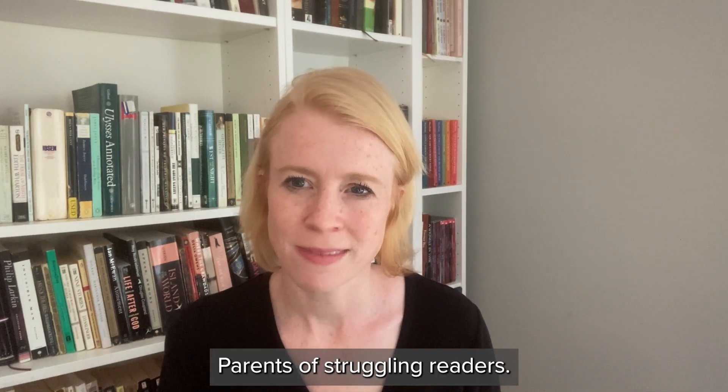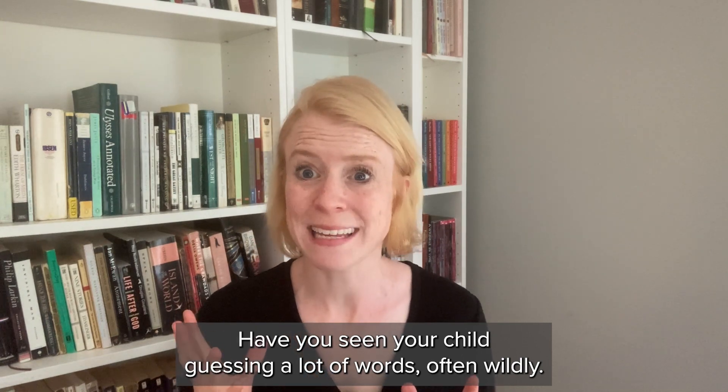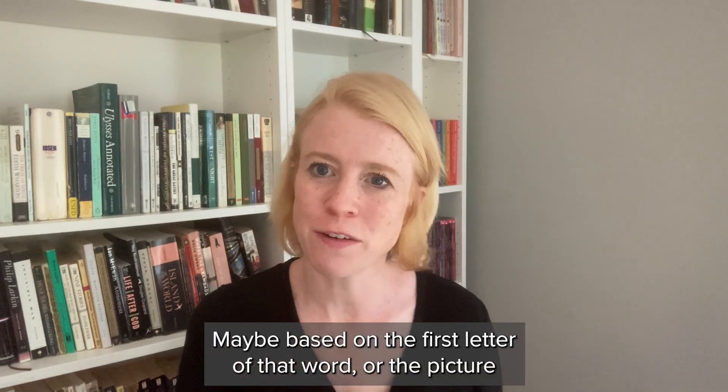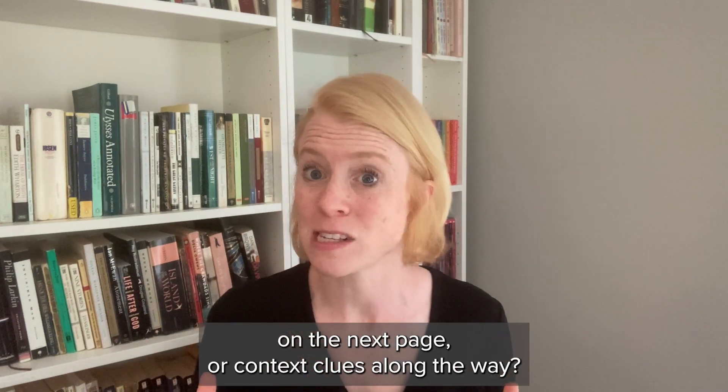Parents of struggling readers — have you seen your child guessing a lot at words, often wildly, maybe based on the first letter of that word, or the picture on the next page, or context clues along the way?